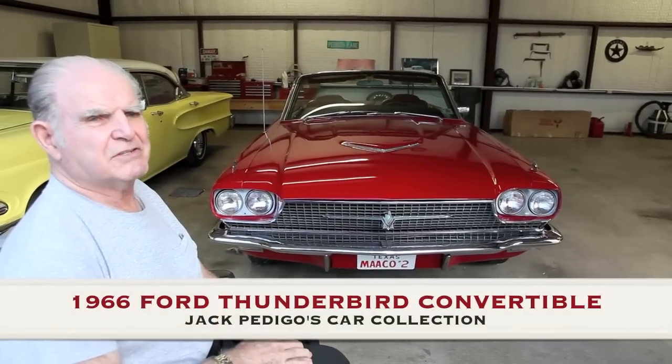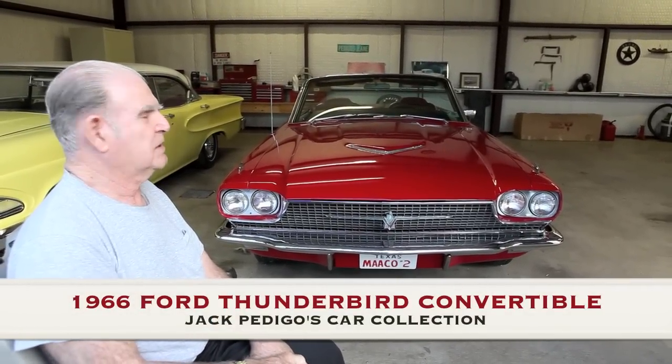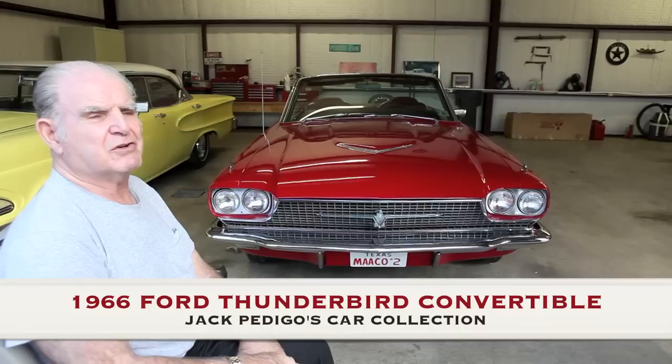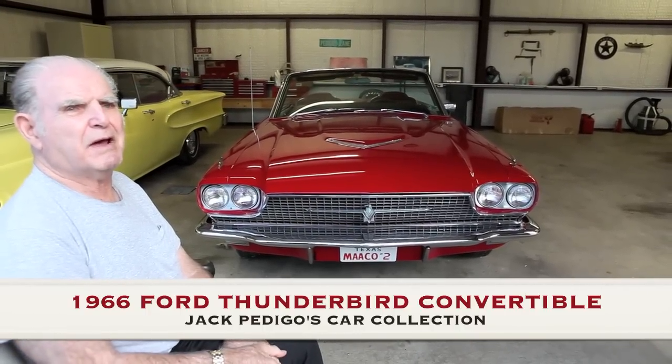This is a 1966 Ford Thunderbird convertible. Got the 428 V8 engine in it, power brakes, steering, and air. And this is the car they built — they built this car like the one they used to build the Batmobile.